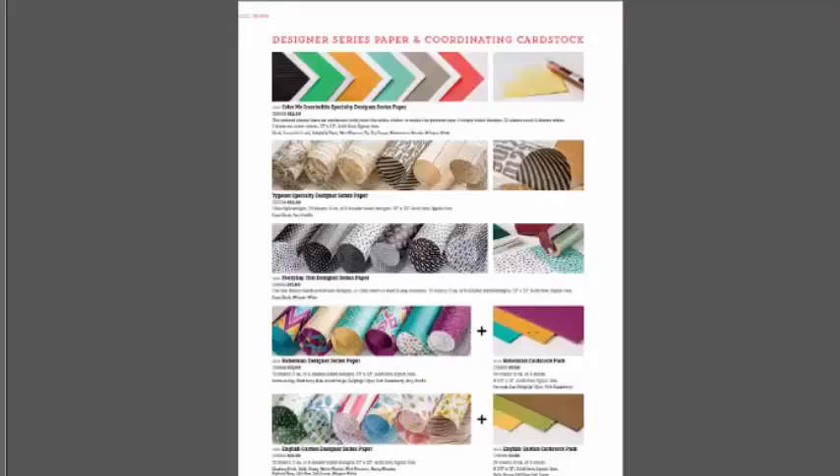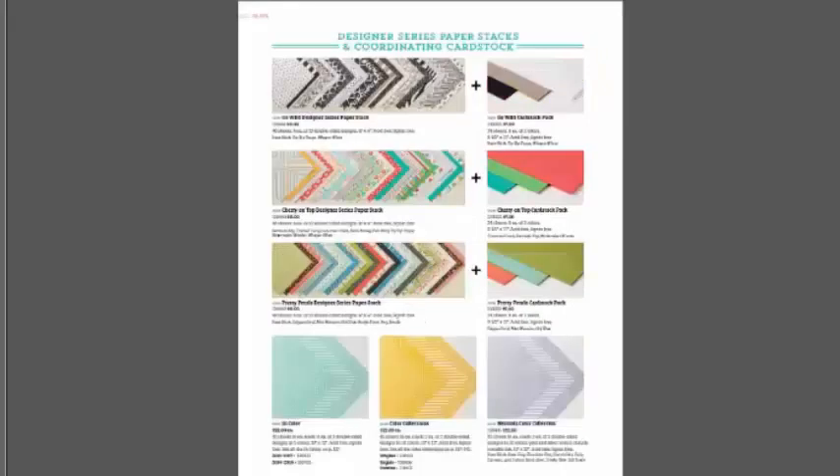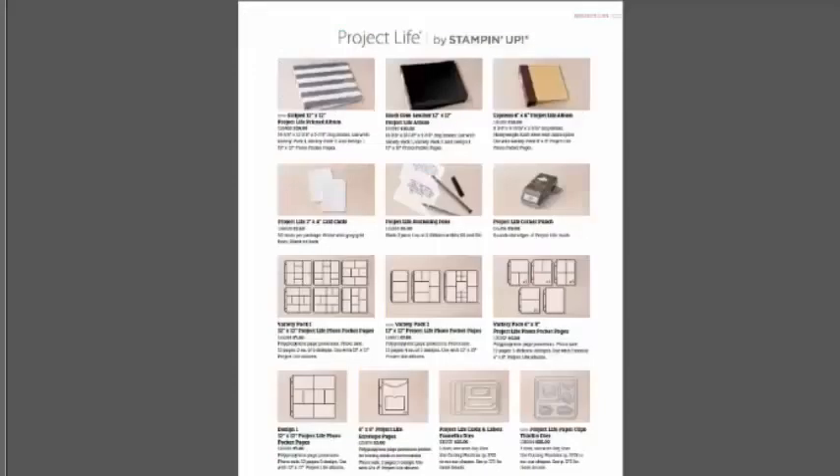They can also be ordered individually. You're going to see all our new papers here with coordinating cardstock and paper stacks. This type of paper was a hit during Celebration — now we have full sheets. It's designer paper you can alter with sponging; it has a shiny surface that resists. More cardstock and designer series paper pairings — like wine and cheese pairings — have become a part of our life.